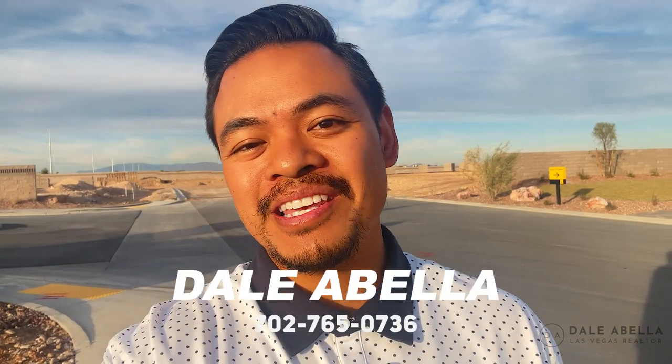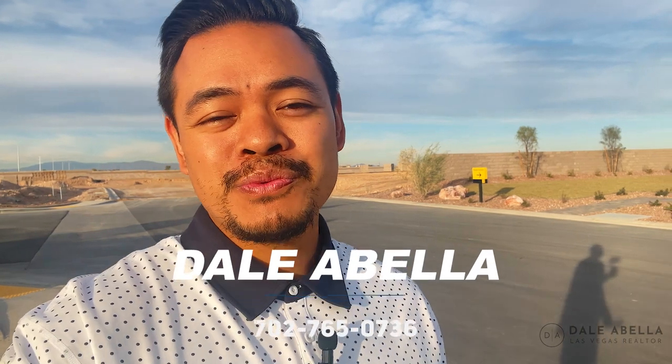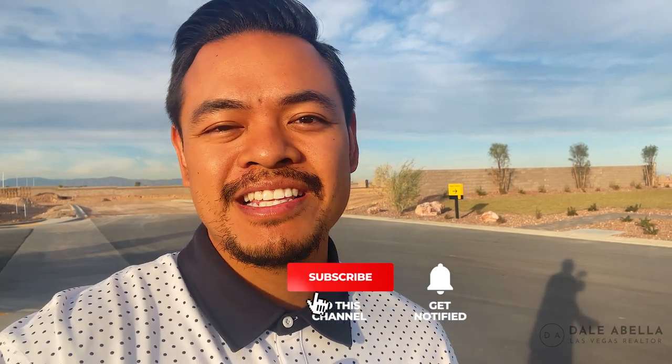Hey, what's up guys, Dale Abella here with eXp Realty. Welcome back to the channel. What we do on my channel is we go over all the new build communities here in Las Vegas. So if this is something you're interested in, do me a favor — hit the subscribe button, the like button, the notification button. That way you stay up to date with all the newest communities here in Las Vegas.